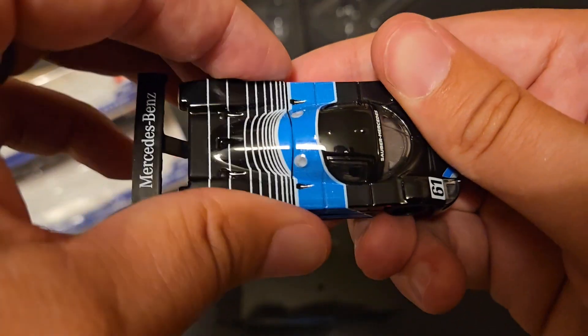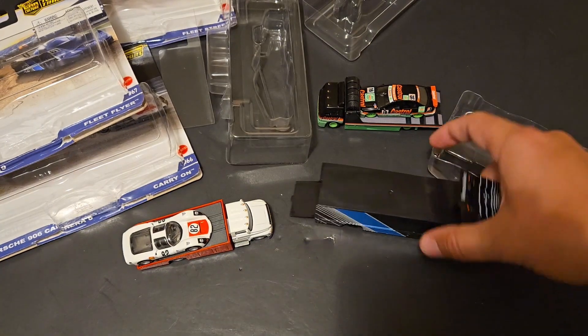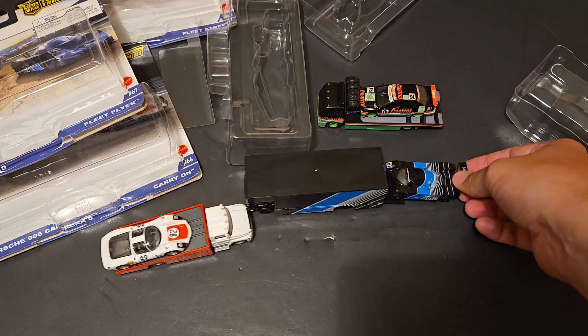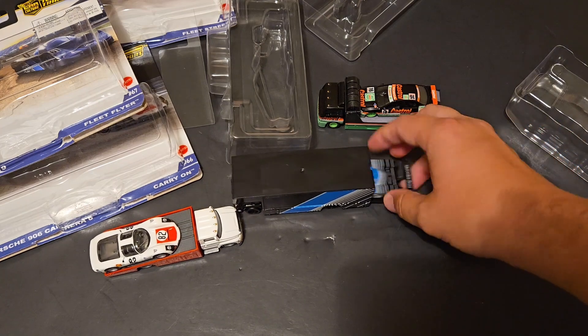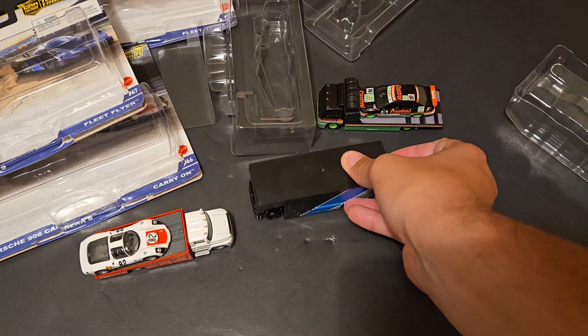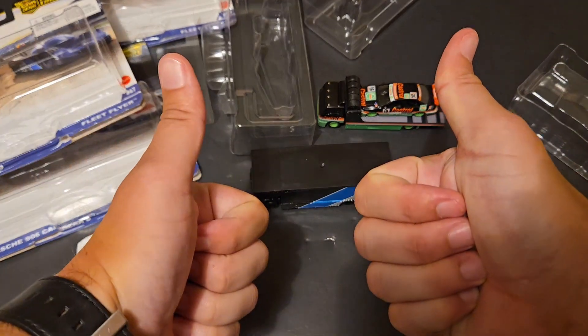Absolutely fantastic casting. Glad to add this one to the collection as well. So there you have it. There are some of the brand new Hot Wheels Team Transports that I was able to find on the pegs. Let me know if you have found them. Let me know which one is your favorite in the comments below. And until the next one, have a good one.